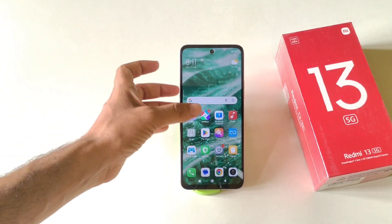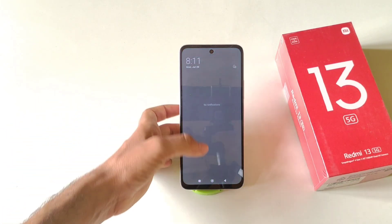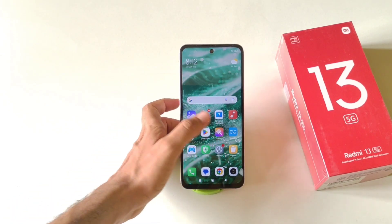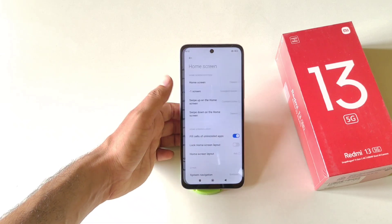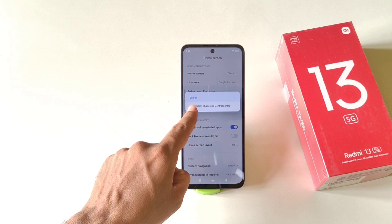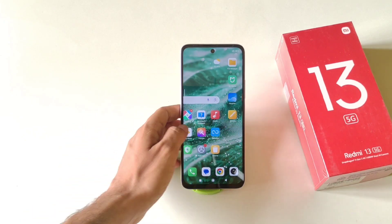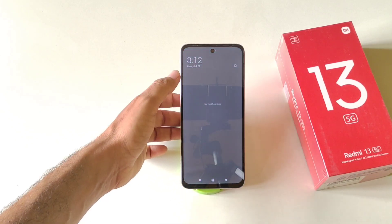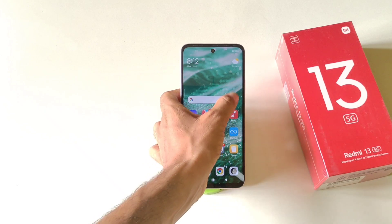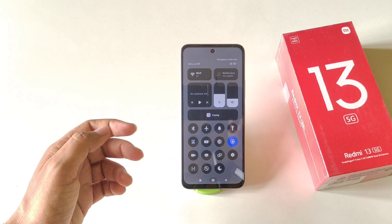If reaching the top of the screen to open the control panel or notification center feels uncomfortable, there is a gesture for this. Go to Settings, scroll down, click Home Screen, and tap Swipe Down on the Home Screen. By default it is set to Search — change it to Notifications Shade and Control Center. Now swiping down on the left of the home screen opens notifications, and swiping on the right opens the control panel.